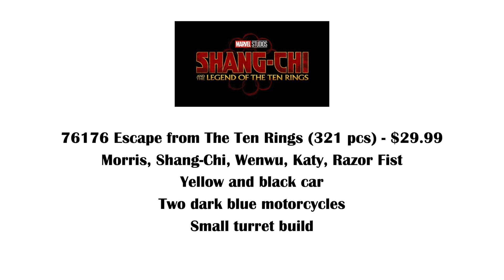The Shang-Chi minifigure itself is really cool. He just has a nice red suit with some great black embroidery detailing on the front.